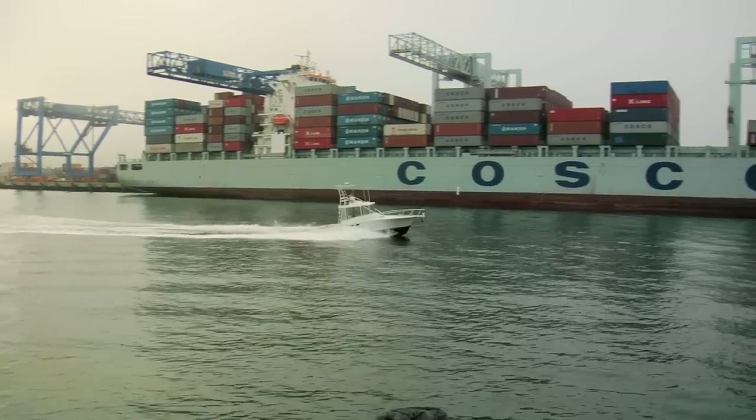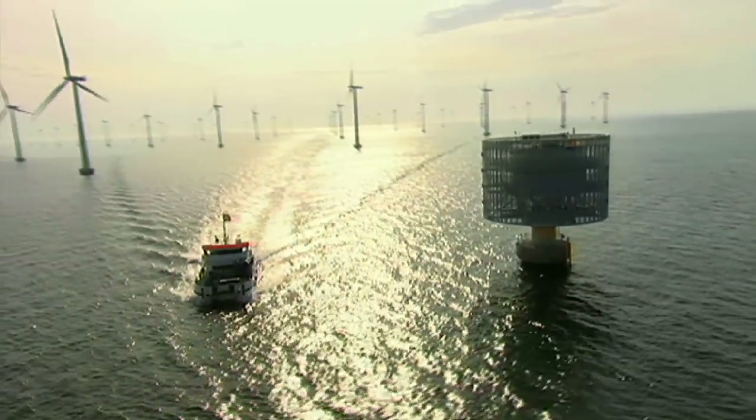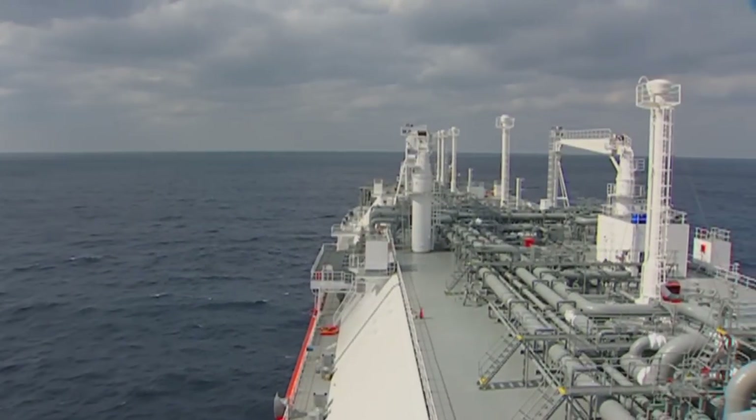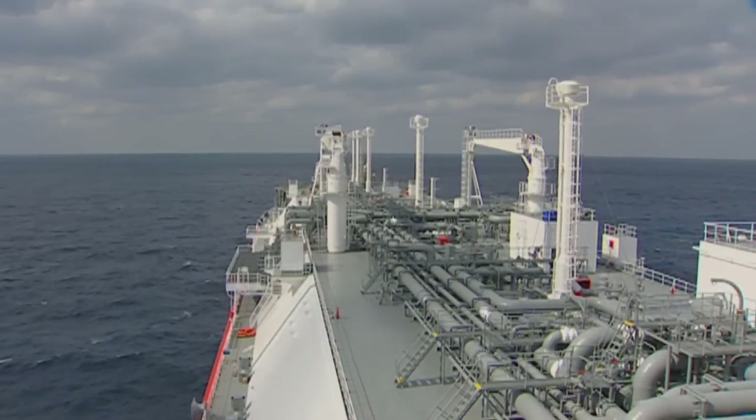There's more and more cargo ships going in different directions from overseas and up and down the coastline. There's a lot of recreational uses, there's commercial uses, a lot of demand for wind power out on the ocean. We now have two offshore liquefied natural gas terminals off the coast of Boston.